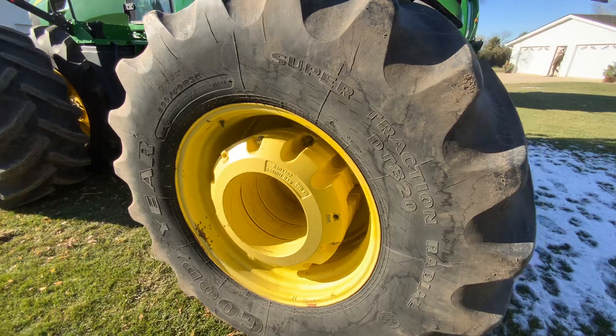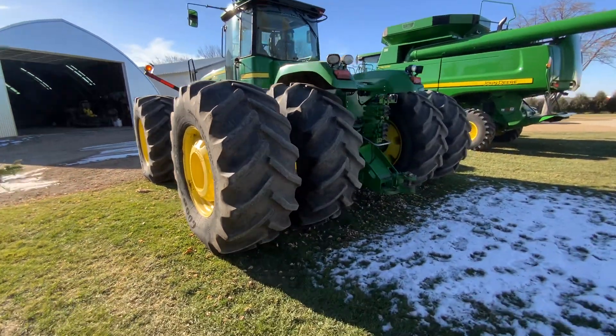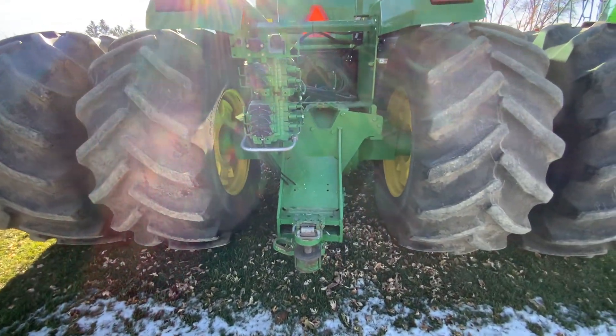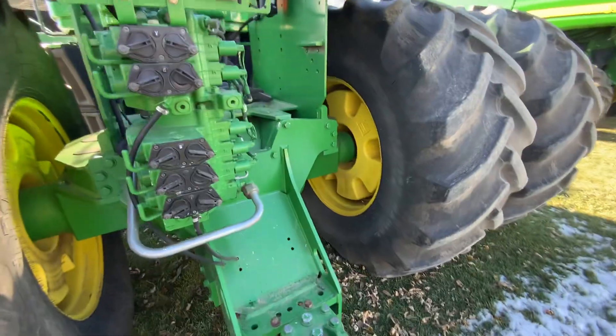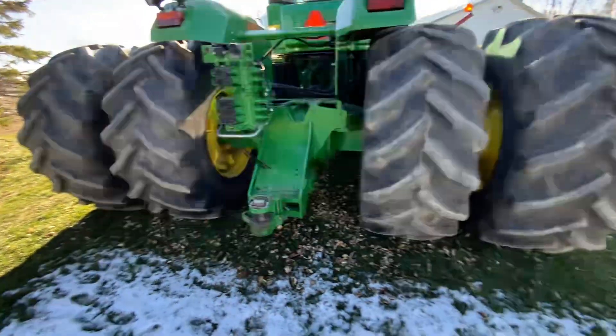It's got some front and rear weights around it, pretty good looking rubber all the way around. You can tell the high duals — sitting here with five high duals, which you don't see every day. Inside weights are also with the rear outside weights.